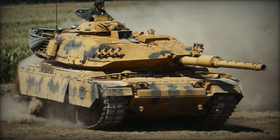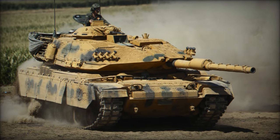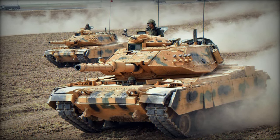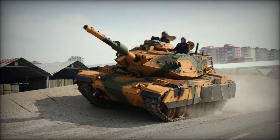The M60A3 chassis underwent enhancements to accommodate increased weight and improve cross-country mobility. Variant iterations include the Sabra MK.1, an upgrade of the Magok 7C featuring a 120mm gun, enhanced add-on armor, and a new fire control system, alongside upgraded running gear.